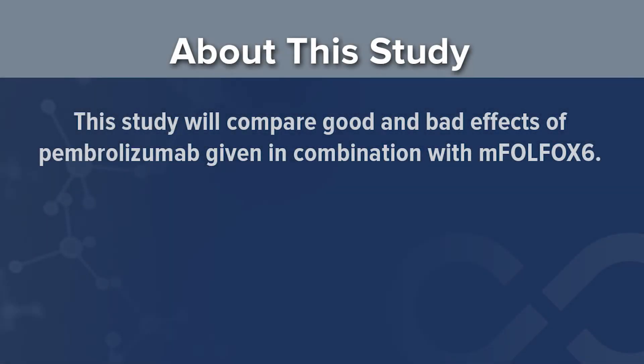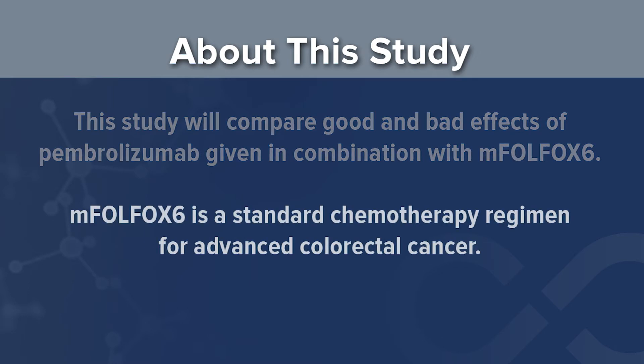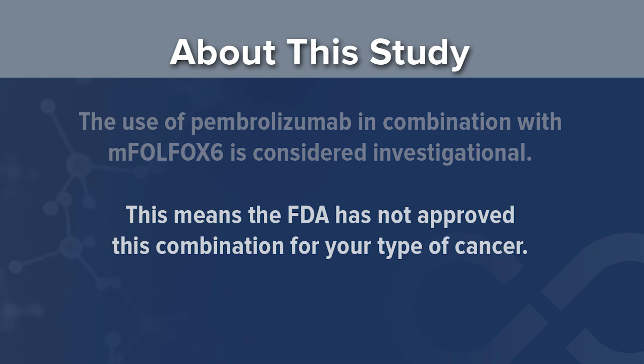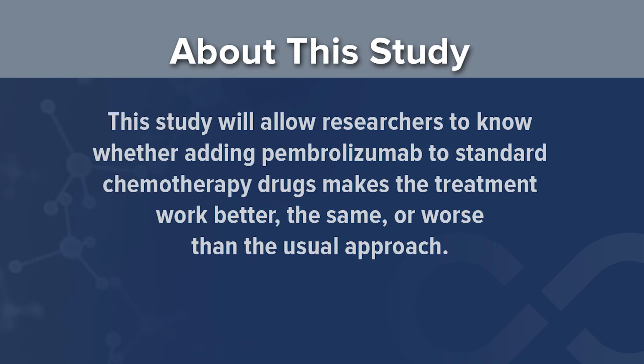The purpose of this study is to compare any good and bad effects of the study drug Pembrolizumab, given in combination with mFOLFOX-6, a standard chemotherapy regimen for advanced colorectal cancer. The use of Pembrolizumab in combination with mFOLFOX-6 is investigational, meaning the FDA has not approved this combination of drugs for your type of cancer. This study will allow researchers to know whether adding Pembrolizumab to standard chemotherapy makes the treatment work better, the same, or worse than the usual approach.